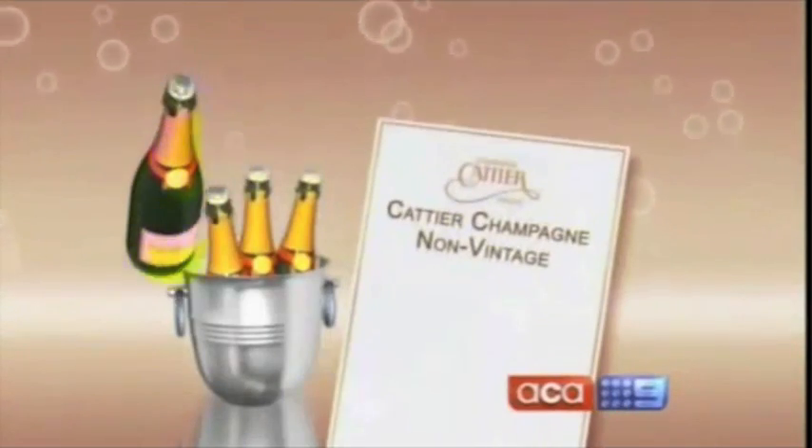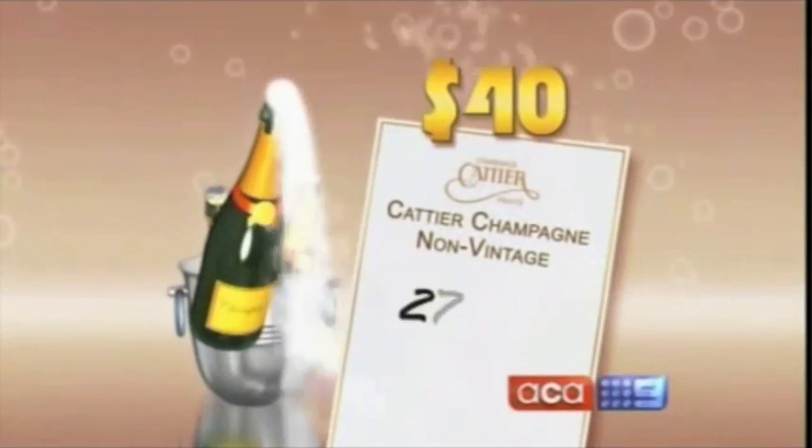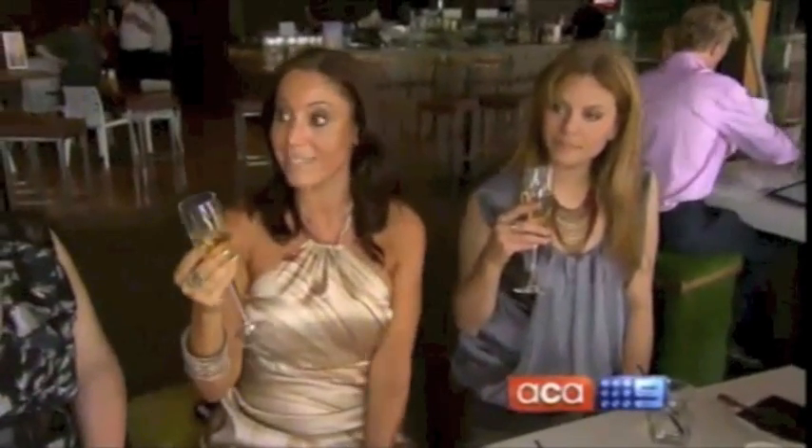In third place, French Champagne Catier, scoring 27 out of 40. I really like this one. It's very, very light. It's very easy to drink. It actually packs quite a punch.